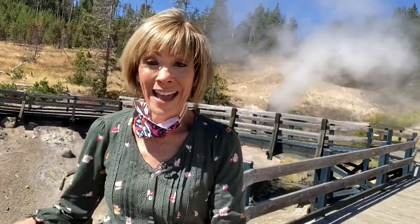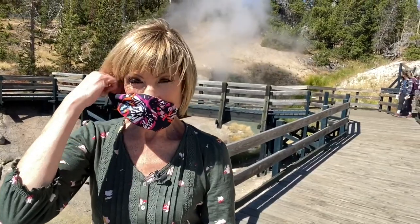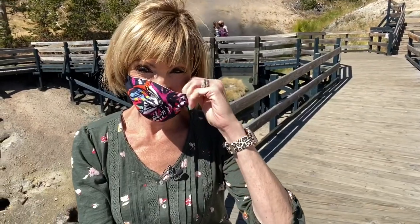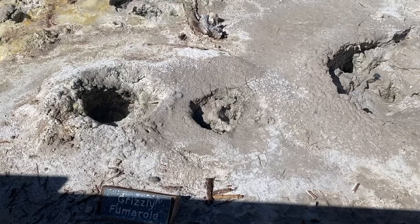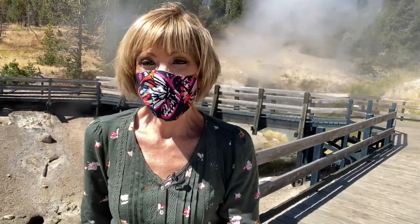I just inhaled some of that sulfur. I want to show you a couple of these places, but there are some people here so I am going to put my mask back on. It's about a little bit more than a half mile walk, and there are 10 different mud pots, mud holes, fumaroles — which are like steam vents — and a lot of interesting history goes along with this area because, like many other thermal structures here, they've changed over the years.